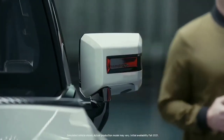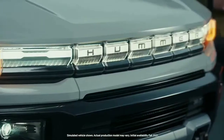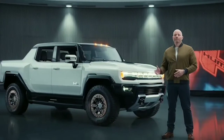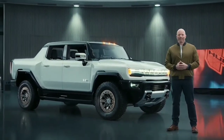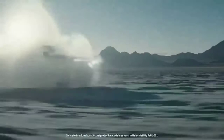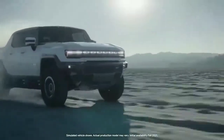A great deal has been said about the GMC Hummer EV since it was first unveiled in October. The irony of introducing Hummer as an EV is not lost on us. This vehicle is the clearest articulation of exactly what we mean when we say any vehicle can be an EV. This is the world's first all-electric super truck.